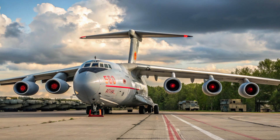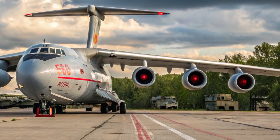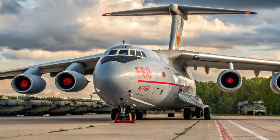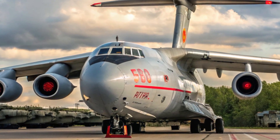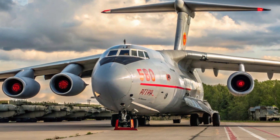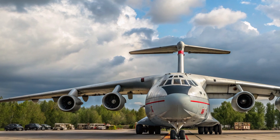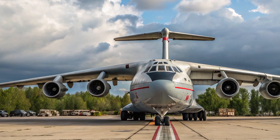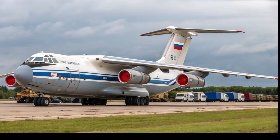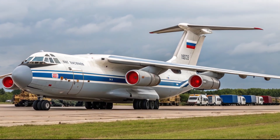Hello, and welcome back to Automobile Galaxy, your one-stop destination for the most fascinating stories in the world of aviation and automobiles. Today, we're diving into a secretive and powerful flying machine that many have never even heard of — the Beriev A-60, a Soviet-era airborne laser laboratory that looks like something straight out of a sci-fi movie.